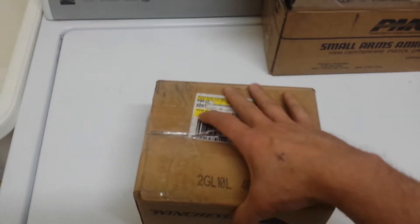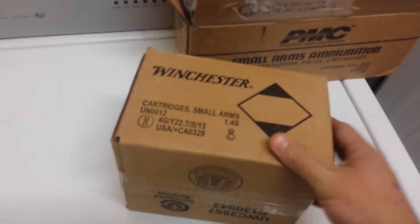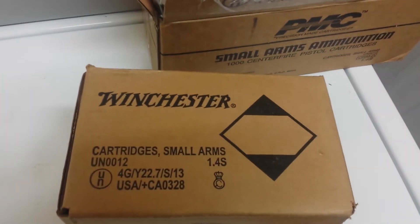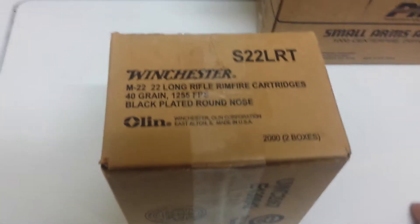So there's the Academy purchase. I went to a gun show this week — it was my first gun show I've been to in quite a long time. I found a real good deal on some Winchester thousand-round boxes of 22LR.